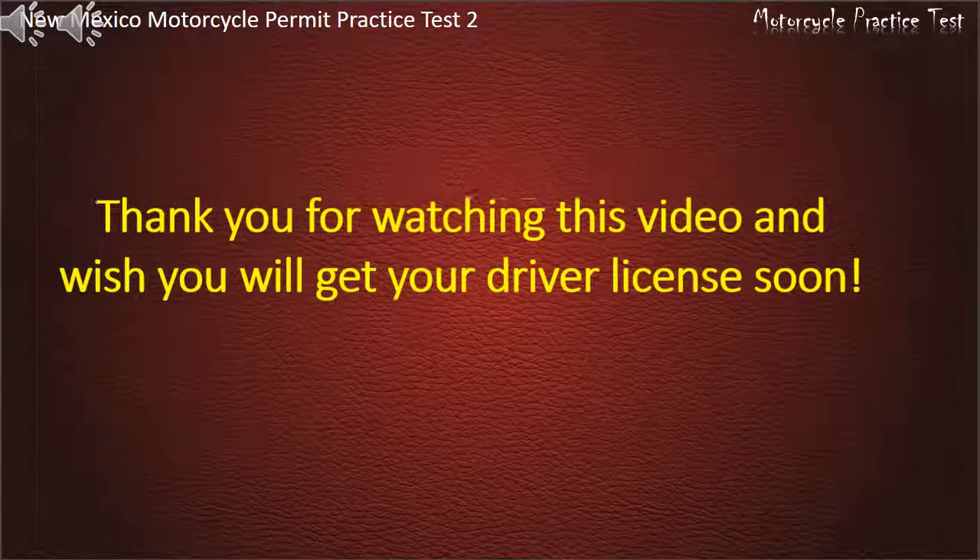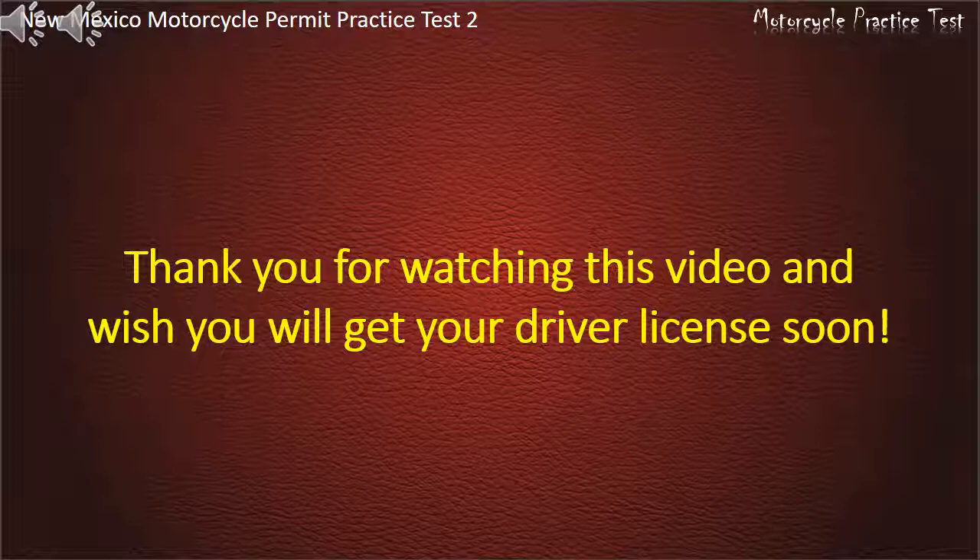Thank you for watching the video and we wish you will get your driver's license soon. Thank you.